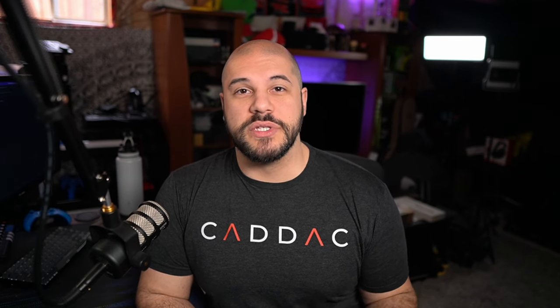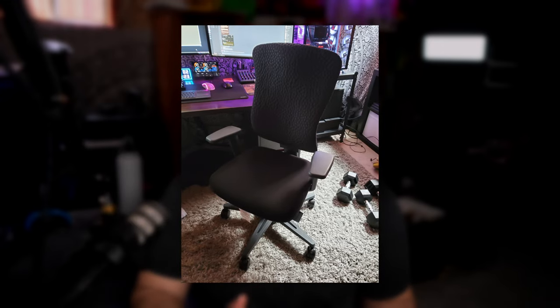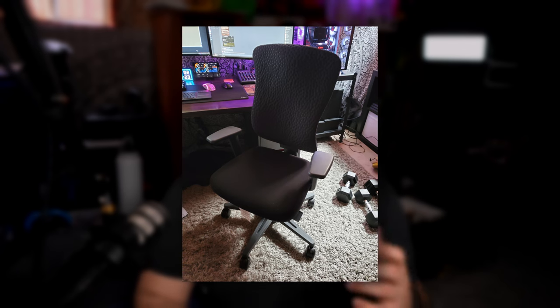First things first, it all starts off with your chair. Your chair is going to be one of the most important aspects of your desk in terms of its ergonomics. Anything that separates you from the ground should be something you invest well in, whether that's shoes, tires, a bed, or your chair — especially if you're going to be sitting in that chair for five plus hours a day. A good chair can make the world of a difference in terms of how your body feels after sitting in one for long periods of time.